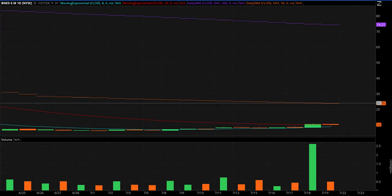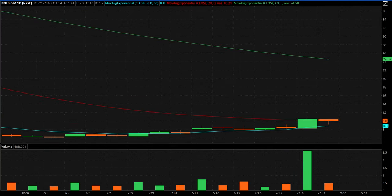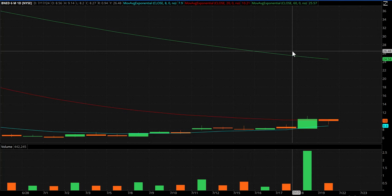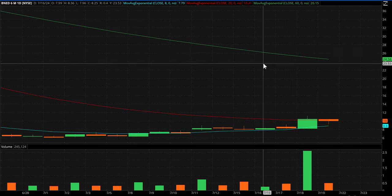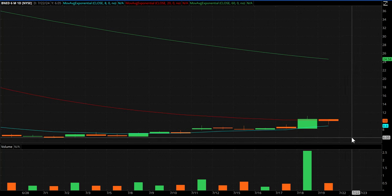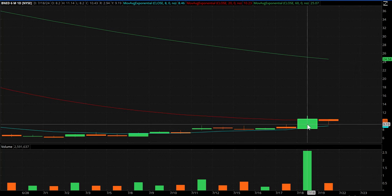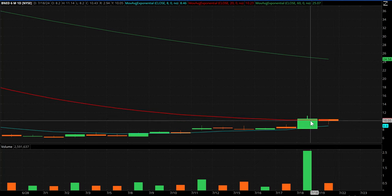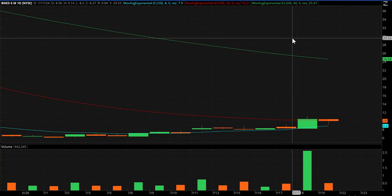BNED is a weird chart, but I'll zoom in a little bit. Sometimes these moving averages can smash everything down when you're trying to zoom in and show something, but you can still see it. We had a big rip on Thursday for BNED — I think on insider purchases — and then kind of a quiet inside day on Friday. This one can move. The low on Thursday was 8.20 and the high 11.14, so percentage-wise that's a massive move. I'm definitely going to have this one on watch on Monday.